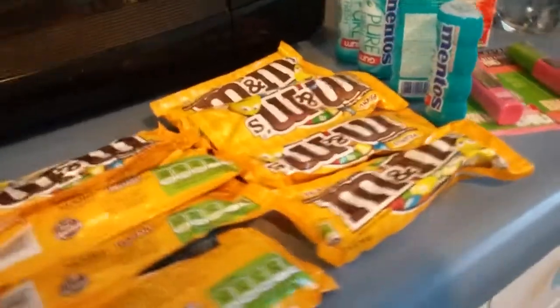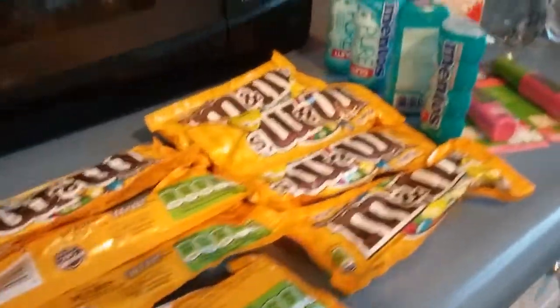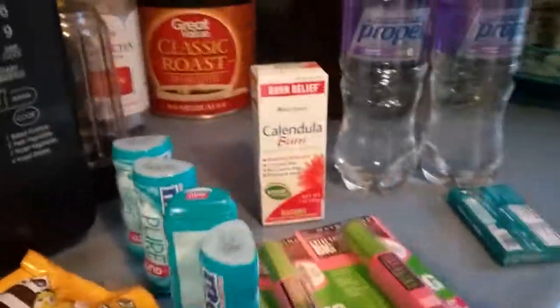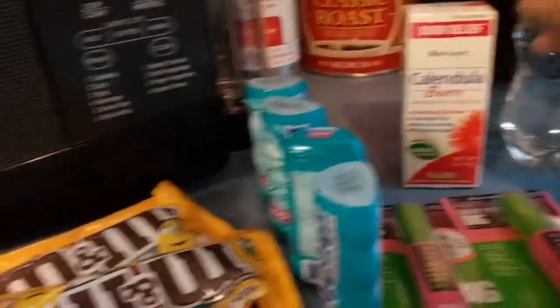This is my CVS haul and it was done on Sunday, April 9th, 2017. When you buy two of the Propel Waters this week, they're two for two, get back two, making them completely free.